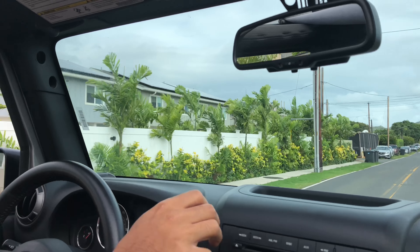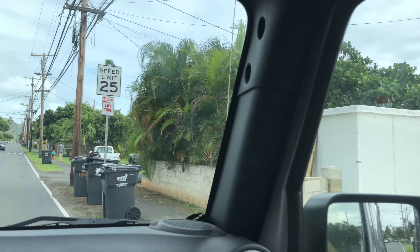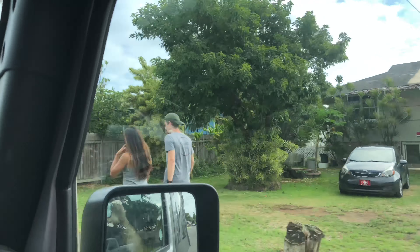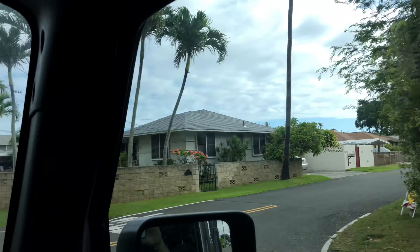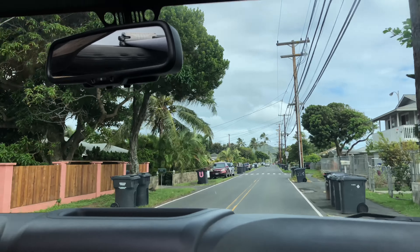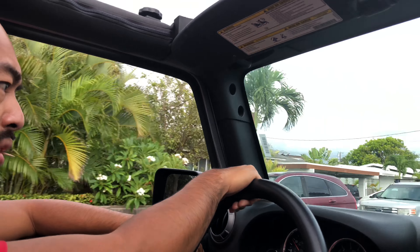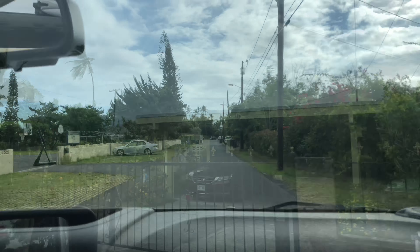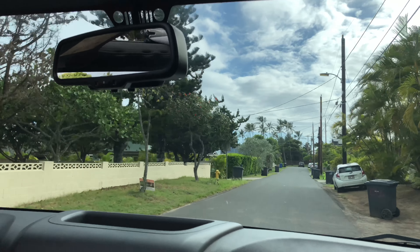So this is what Kailua looks like. The houses have a papaya tree. We got coconut trees, mango trees. I think that house right there will have huge mangoes in their tree. We're heading into our Airbnb — VRBO, whatever you want to call it.